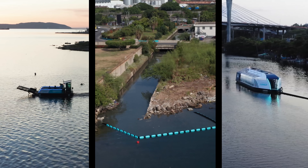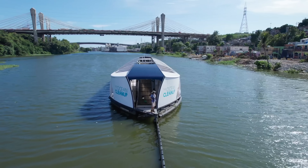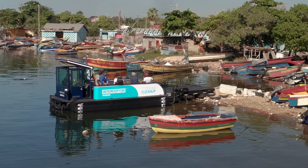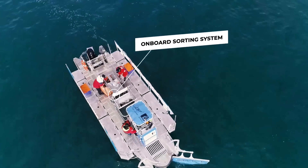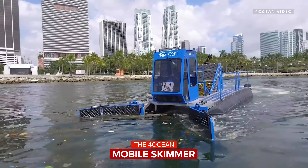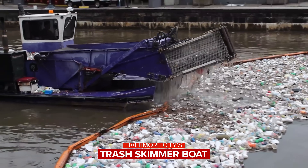We're going to create a portfolio of Interceptor solutions so that whenever we visit a location and see a polluted river, we can always pick the most suitable solution for that particular river. The Interceptor Tender is currently being manufactured and tested, and has a close resemblance to the Sea Cleaner's Mobula 8 plastic-catching boat. The advantage of these smaller garbage-collecting boats is their ability to get into shallower and more confined bodies of water that the larger Interceptors might not be a good fit for.